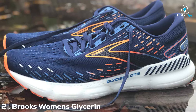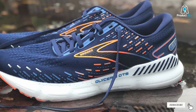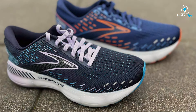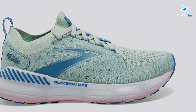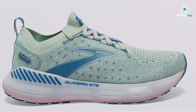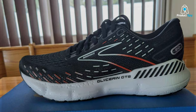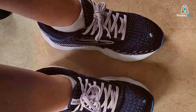Number 2: Brooks Women's Glycerin GTS20 Supportive Running Shoe. Brooks introduces the Glycerin GTS20, a beacon of support for runners with pronation issues. This shoe is a testament to Brooks' commitment to quality and performance, providing an unmatched level of support and comfort. The Glycerin GTS20 features the innovative GuideRails support system, a groundbreaking technology that keeps excess movement in check, ensuring your stride remains aligned and efficient. The shoe's design is both stylish and functional, with a breathable mesh upper that molds to your foot for a perfect fit. Durability is a key focus, with a robust outsole designed to endure daily runs and a midsole that maintains its cushioning properties over time.